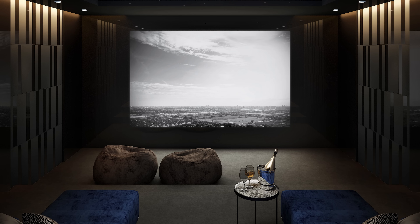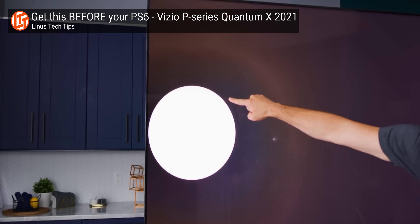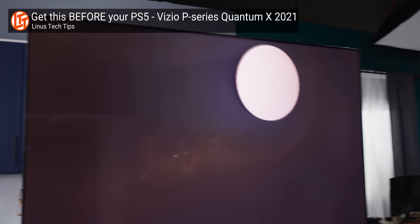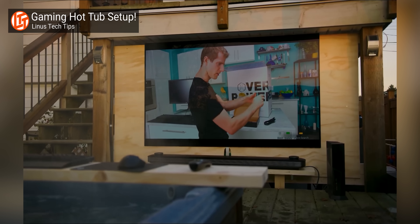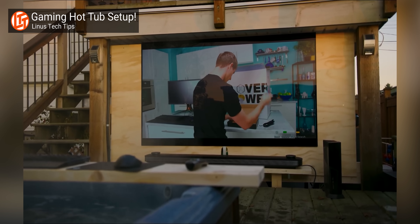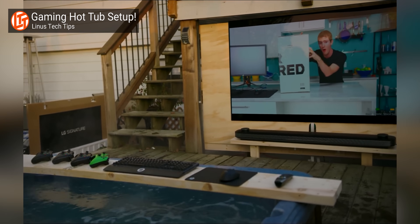If you've shopped for a premium TV in the last few years, you've probably had to answer the following question: am I going to be watching in a dark basement or a sun-bathed living room? That's because neither of the current leading technologies look their best in both scenarios. No matter how many local dimming zones you add, an LCD is always going to glow a little. And OLED TVs on the market are simply not bright enough to be impressive — or in some cases even usable — in very bright environments.